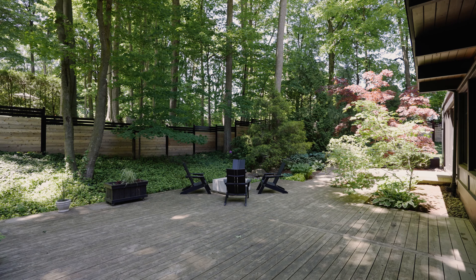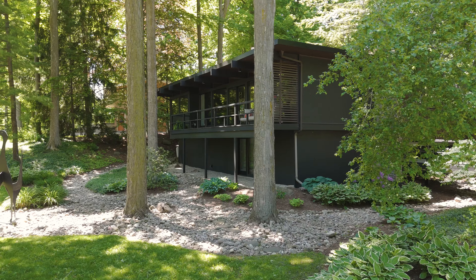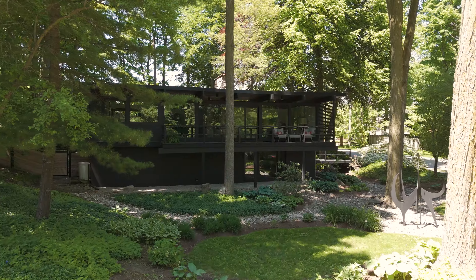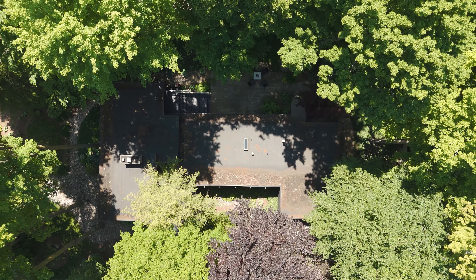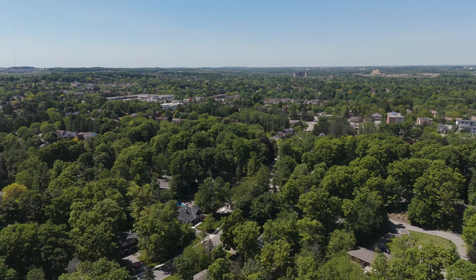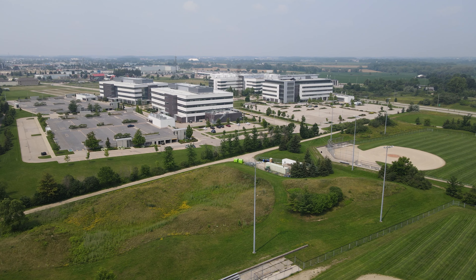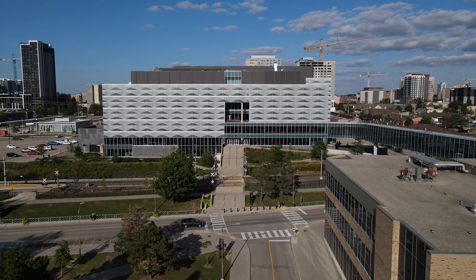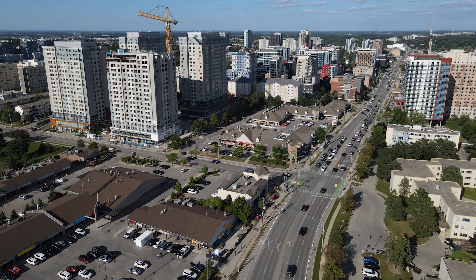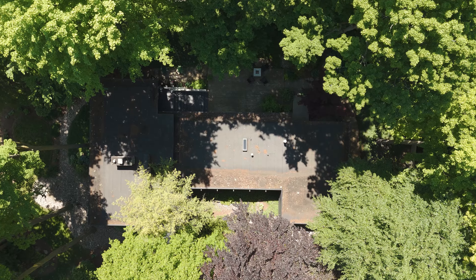Outside, retreat-style living continues with several spaces for entertaining, relaxing or simply enjoying a view of this stunning facade. A one-of-a-kind home in Waterloo, featuring high-end design, convenient living and located steps away from the Westmount Golf & Country Club. Close to the heart of Canada's tech hub, the country's top universities and the best of Waterloo Region.